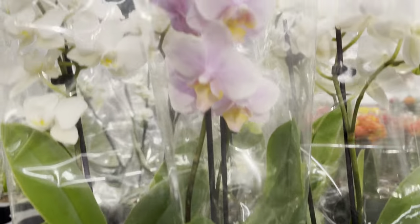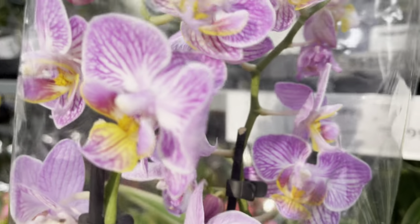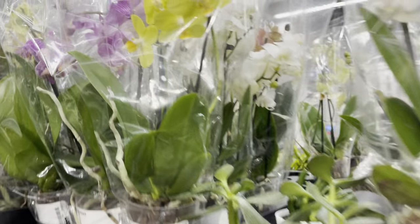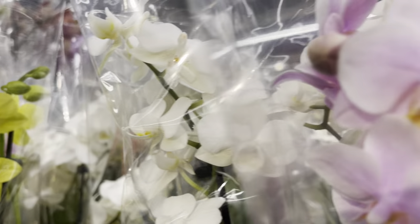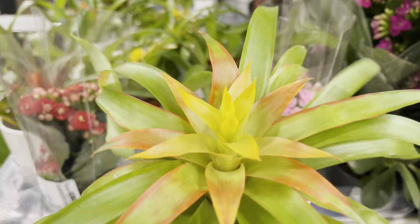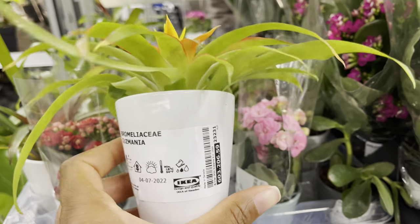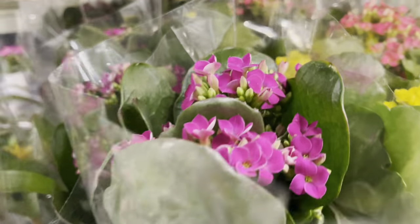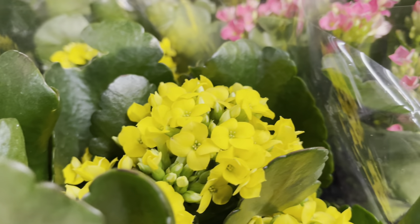$17 for the miniature orchids. They also had the mini bromeliads, they were priced at $10. I love that these had a nice ceramic pot with them. Check out their Kalanchoes — these were only $5. The colors are so vibrant.